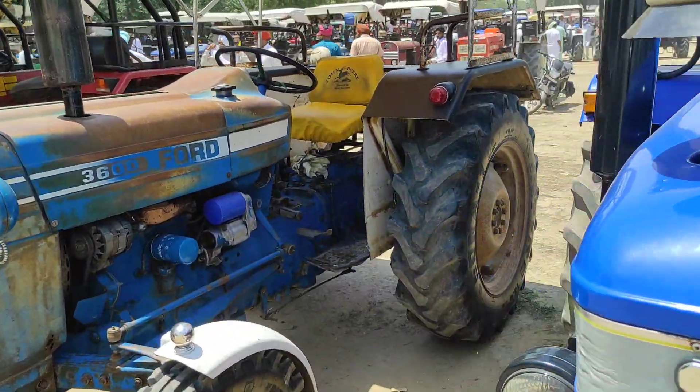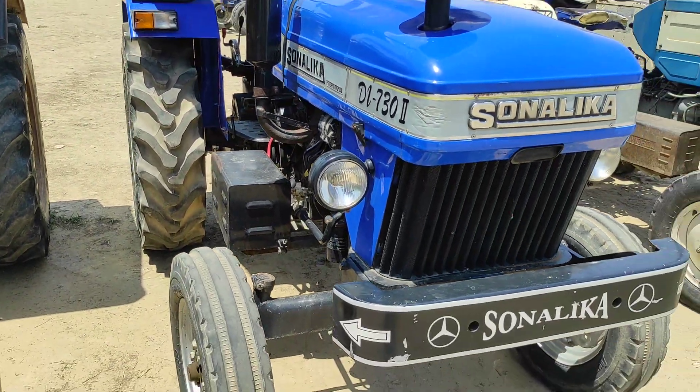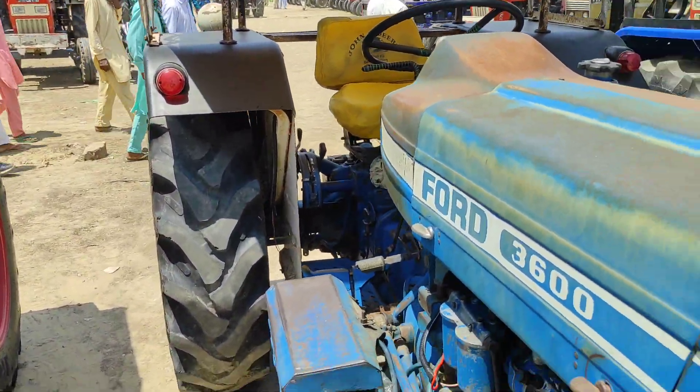730,000 model — this model is 2,50,000 RMB, condition that day. Ford 300, 2,80,000 RMB, condition that day.